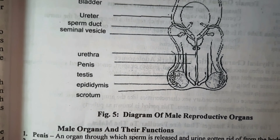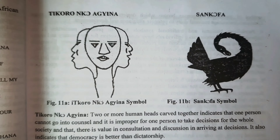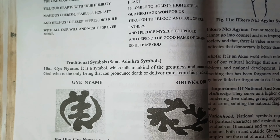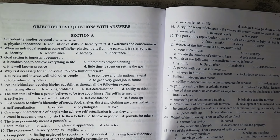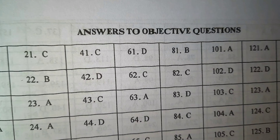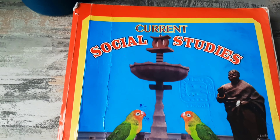For each explanation given, relevant examples are also stated which support the main points being discussed. The textbook provides clear explanations and numerous illustrations to help students understand complex social problems. Appropriate diagrams are provided — although in black and white, they are labelled appropriately and give students a better understanding of the topic. At the end of each topic, sample essay questions are provided, and at the end of the entire book, sample objective questions covering all topics from Form 1 to Form 3 are also provided with answers. WASSCE also has certain guidelines for answering social studies questions, and this book provides those guidelines to help students answer appropriately.